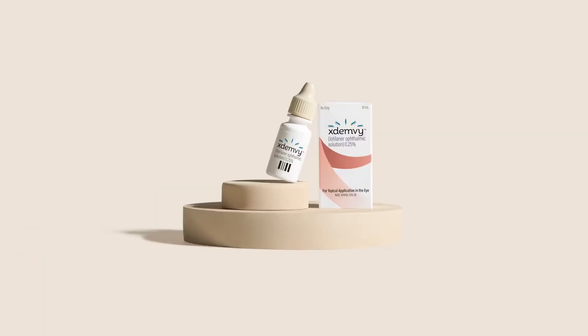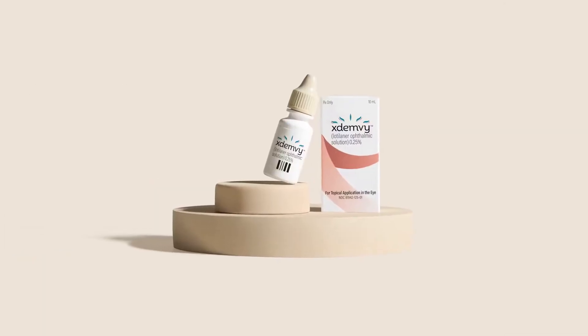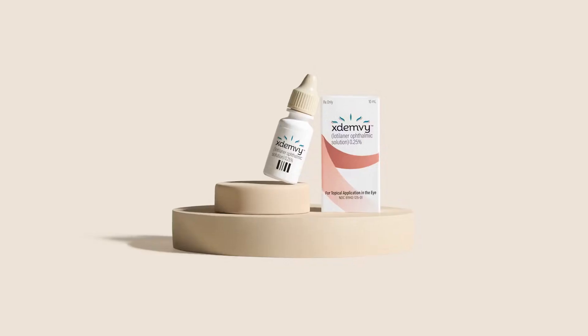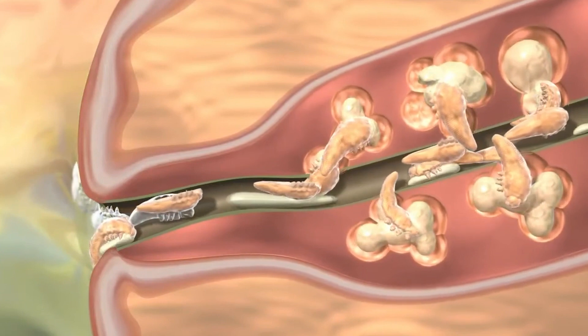The new exciting thing is that in July of 2023, the FDA finally approved a new medication called Xdemvi. Patients have shown great improvement in as little as two weeks, and almost 90 percent of patients show complete resolution of their collarettes after their six-week course on Xdemvi. Whatever treatment you end up choosing, make sure you get rid of the problem — because who wants to have mites living on their face?